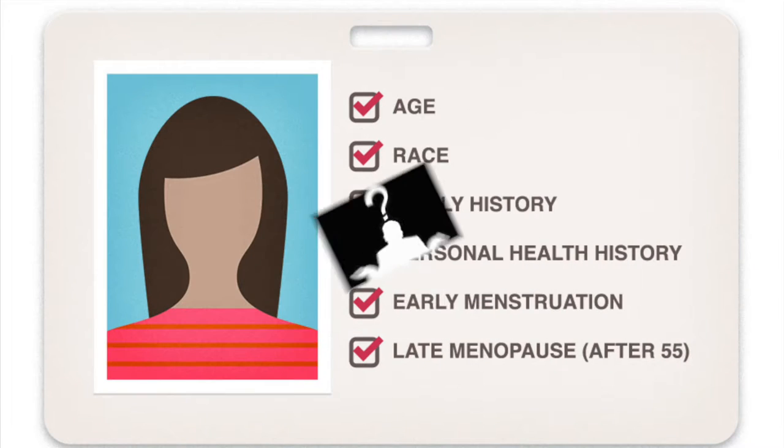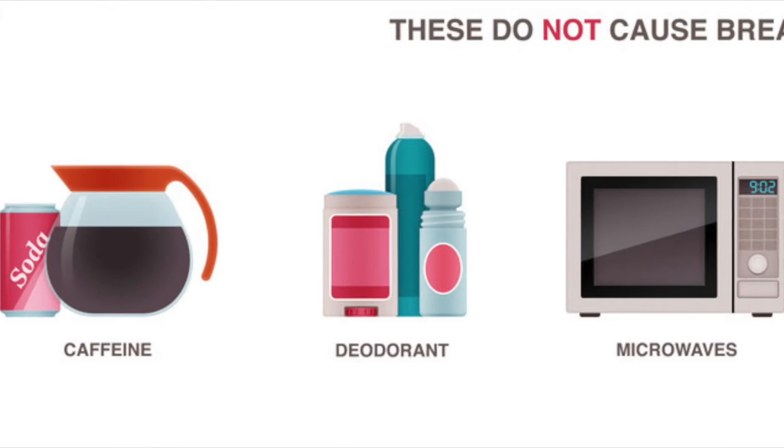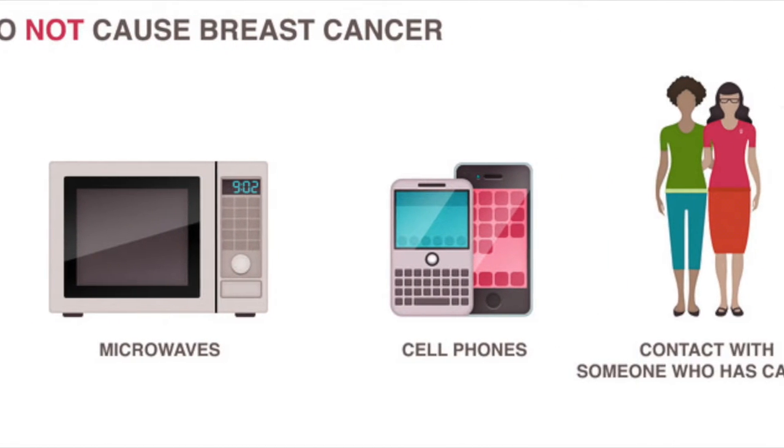The cause of breast cancer is unknown. Common risk factors are age, race, family history, personal health history, early menstruation, and late menopause. Some people believe that breast cancer could be caused by using a certain deodorant or drinking too much caffeine, but these have all been proven to be myths.